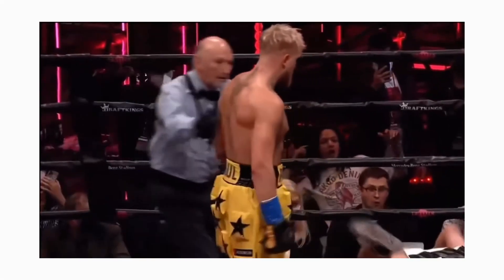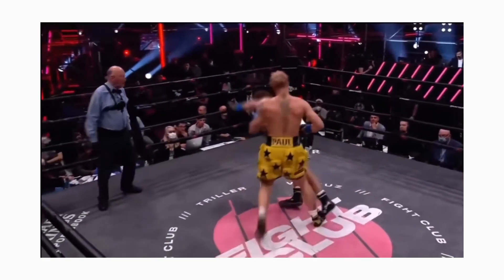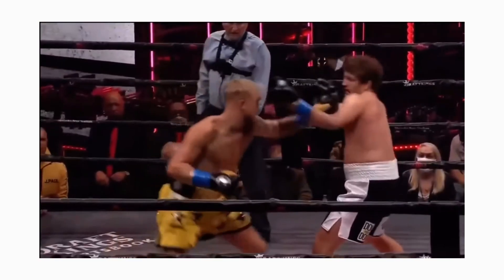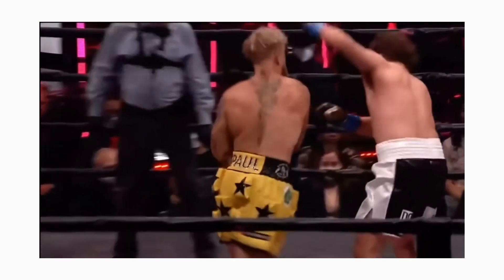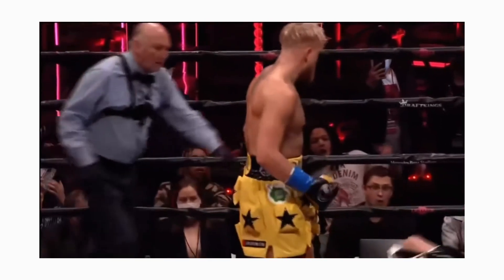Jake's first KO: a quick flash jab to blind Askren, followed up by a right hand which Jake used his body weight to really drive into Askren. Askren kind of just stood there and took it, which led people to think the fight was rigged. Personally, I think Askren was just not in shape to fight and couldn't react quickly enough.